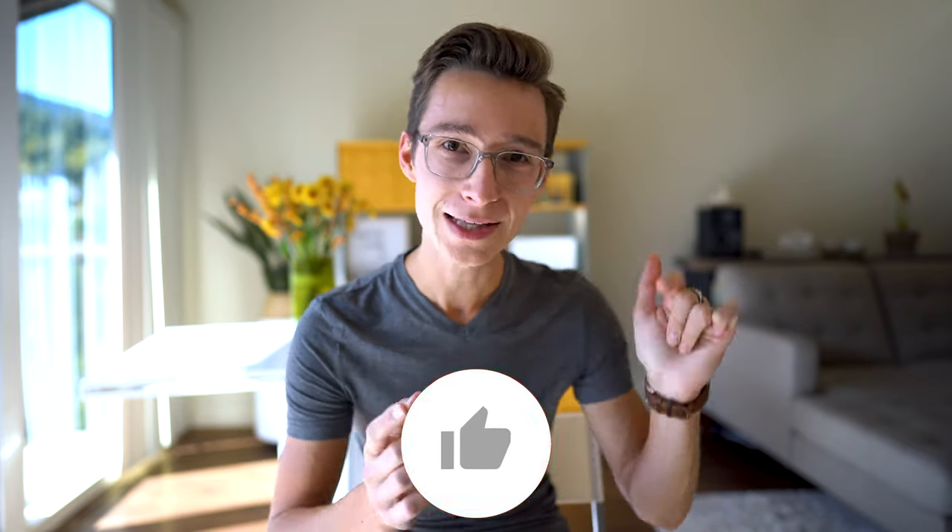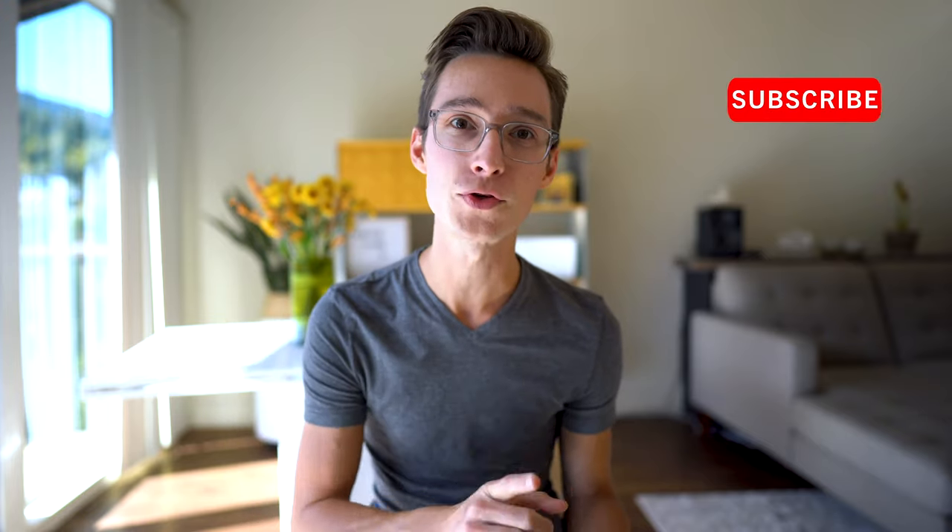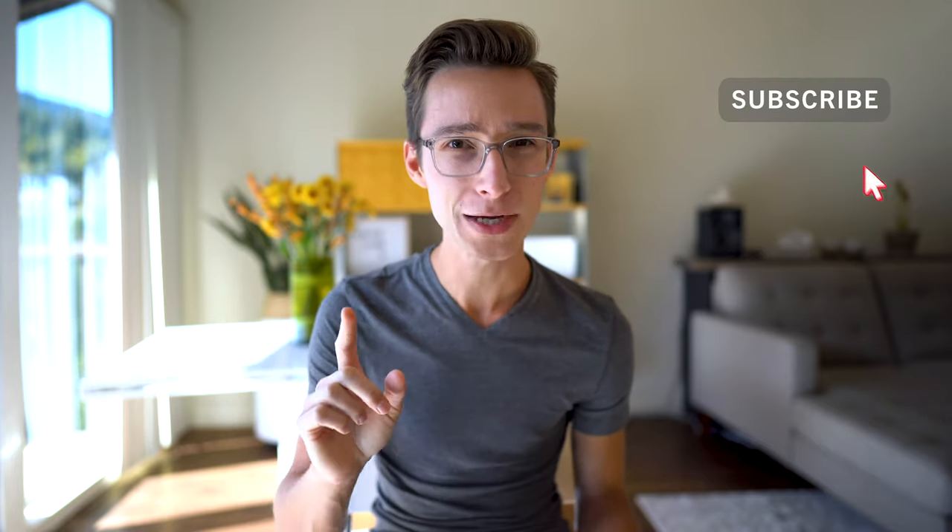Thank you so much for watching! If you found this video helpful, please hit the like button below and subscribe if you haven't already. Make sure to hit the notification bell and select All so you get notified each week when a new video drops. Can't wait to see you in the next one!